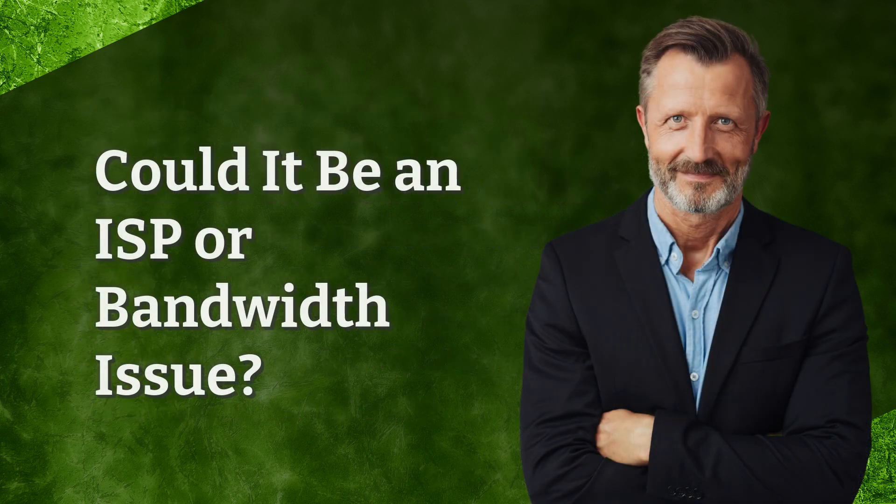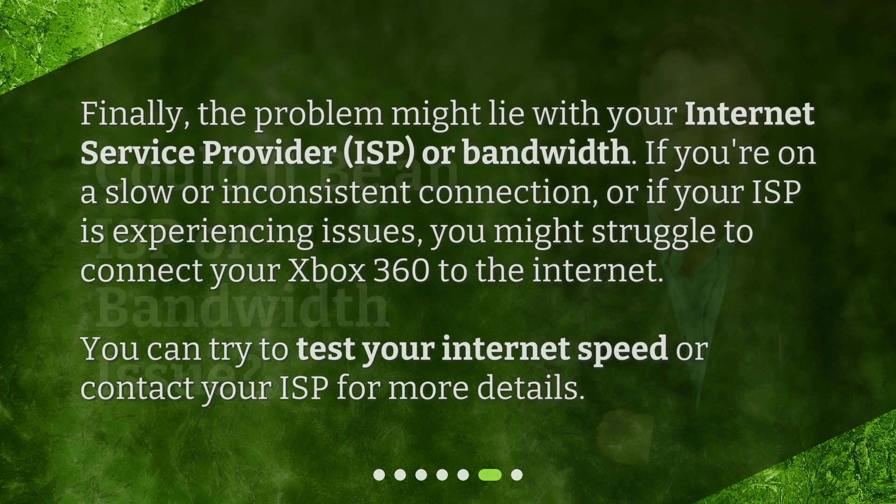Could it be an ISP or bandwidth issue? Finally, the problem might lie with your internet service provider, ISP, or bandwidth. If you're on a slow or inconsistent connection, or if your ISP is experiencing issues, you might struggle to connect your Xbox 360 to the internet. You can try to test your internet speed or contact your ISP for more details.